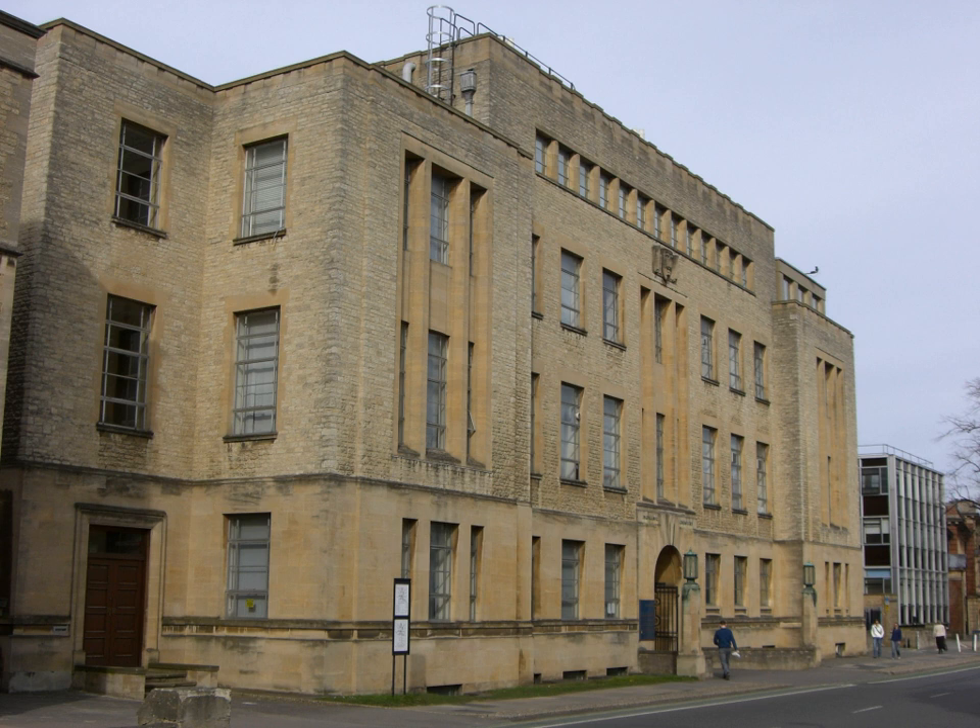See also: Abbot's Kitchen Oxford, Balliol-Trinity Laboratories, Dyson Perrins Laboratory 1916–2003, Physical Chemistry Laboratory 1941–1994 now the PTCL, and Science Area Oxford.